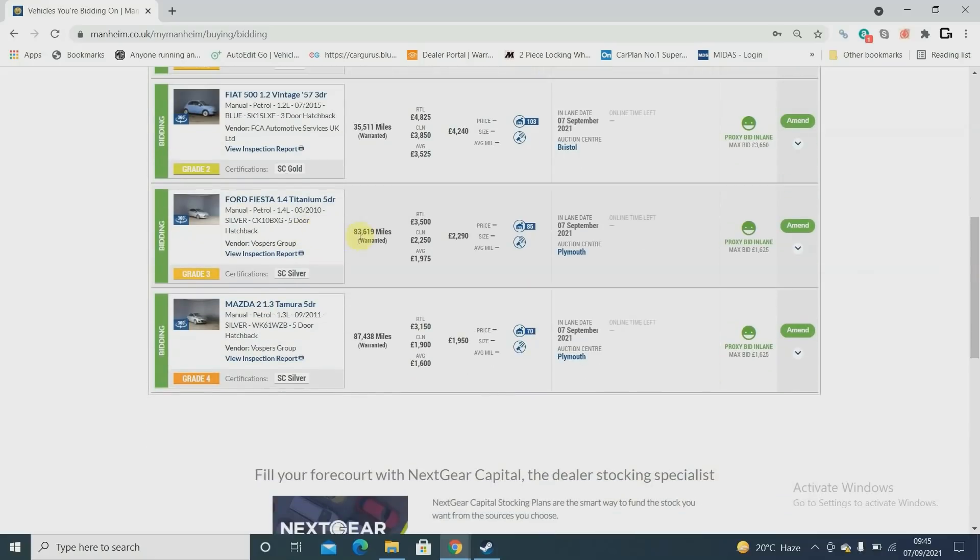With 83,000 miles on a 2010 Fiesta, I think it's probably more like a three grand retail car. As you guys know, my prices are based on selling within a month. If I had a bigger forecourt to sit on them I could probably realize higher prices, but I just don't have the space. Fingers crossed I'll get my own space with more parking. I bid 1,625 on that.